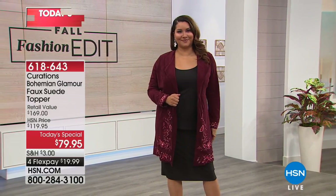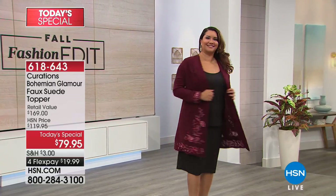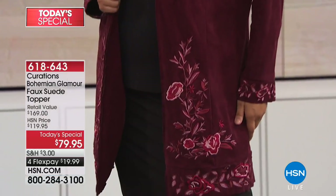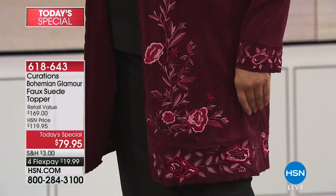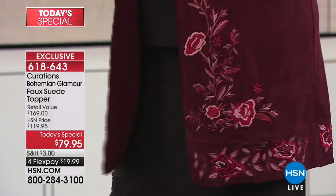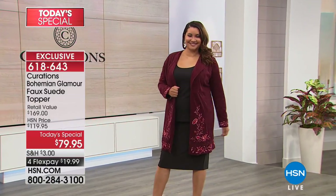Whether you're ready for fall or you're wanting summer to stay, let's get you ready for fall with some great fashion. This is our best buy of the day, coming up in just a little bit. Annette's wearing it in the burgundy, which has been so popular. This is the Bohemian Glamour faux suede topper, and it's just going to be the perfect transitional piece.